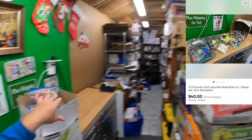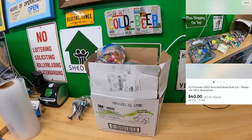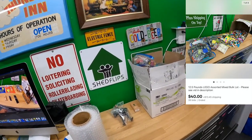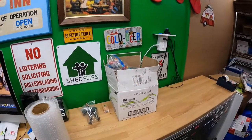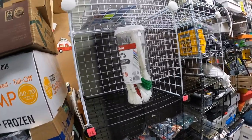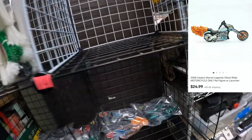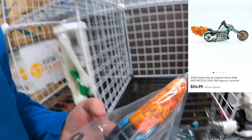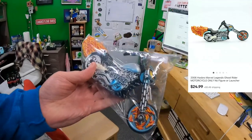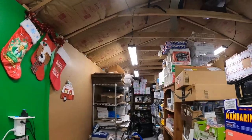Just pulled this box down — this is 12 and a half pounds of Lego, and maybe some other stuff too. Sold that at auction for $40 plus shipping on top. Next is CC6 — a motorcycle. Got it — this motorcycle is the Ghost Rider motorcycle, sold for $24.99 plus shipping on top.